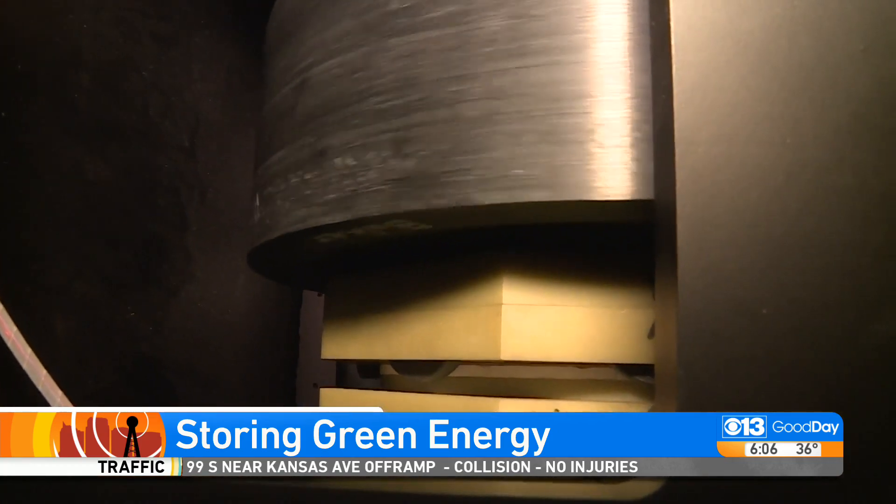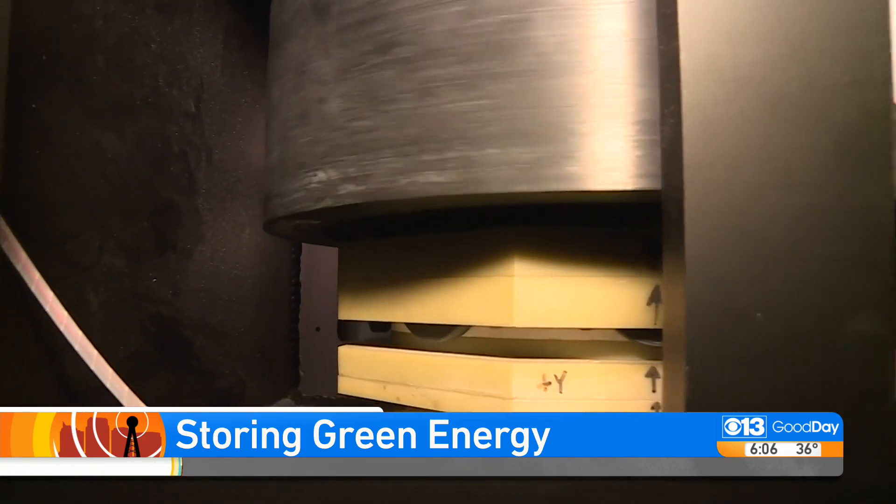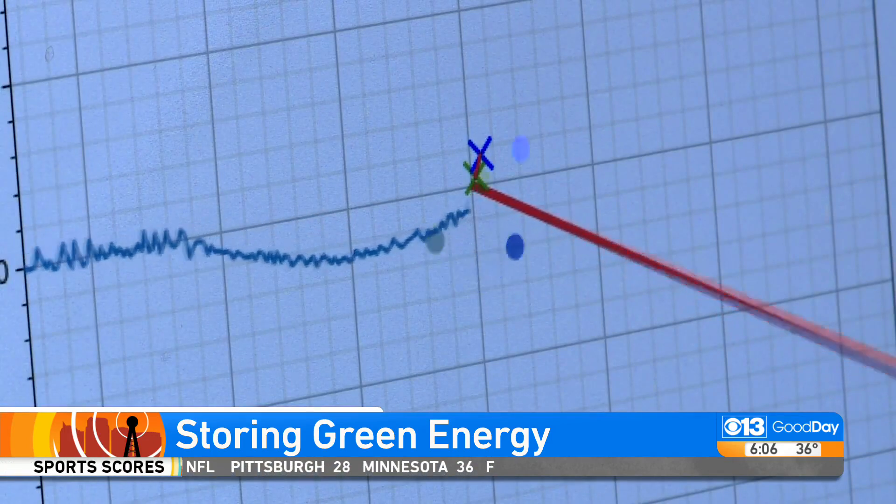Air is pumped out to create a vacuum, and that's when you have your storage device. So we have a contact-free system.